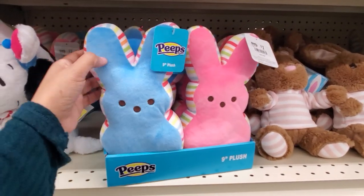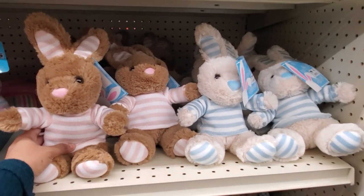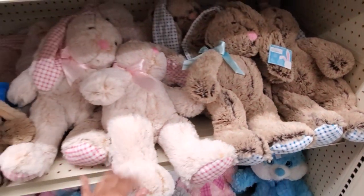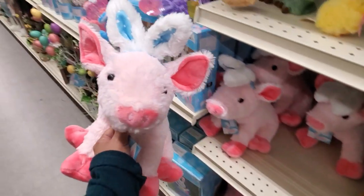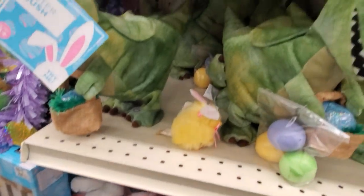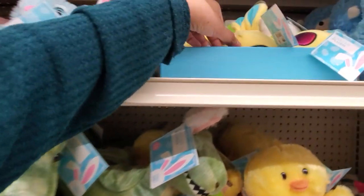The Peeps will be $7. They do have their bunnies and they will be $4. They have the large plush ones again from last year — $10. They might be scented. Piggy bunny is only $7. The dinosaur is going to be new — the only new one.